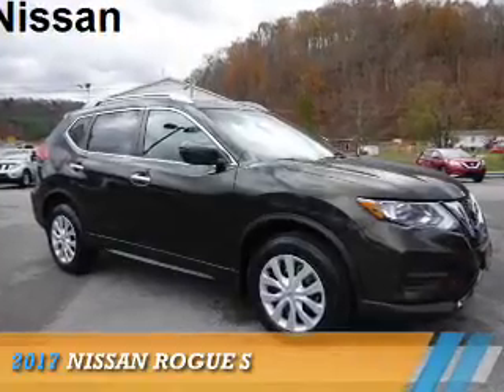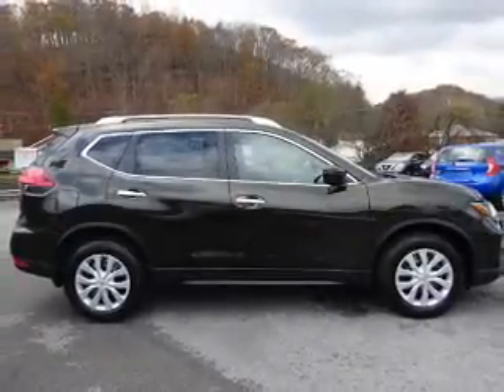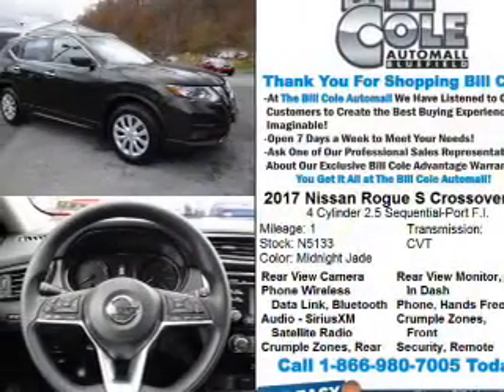Presenting the 2017 Nissan Rogue. It's powered by all-wheel drive, a 2.5-liter four-cylinder engine, and a continuously variable transmission.